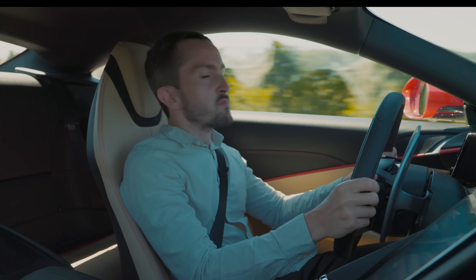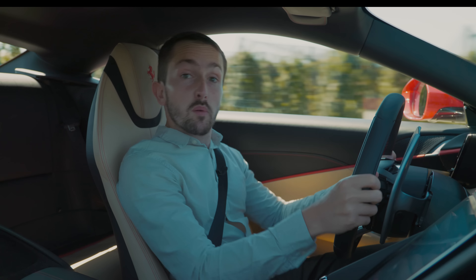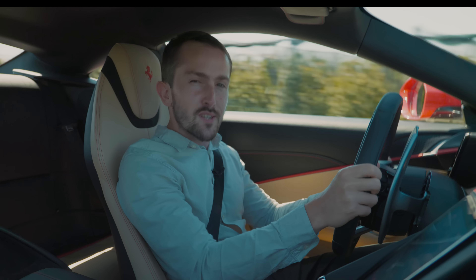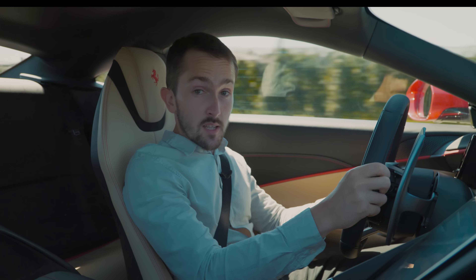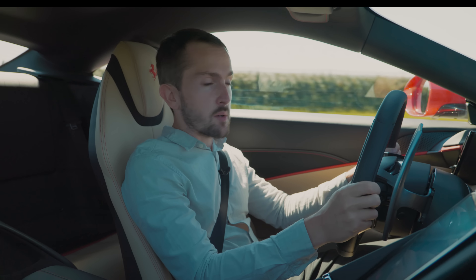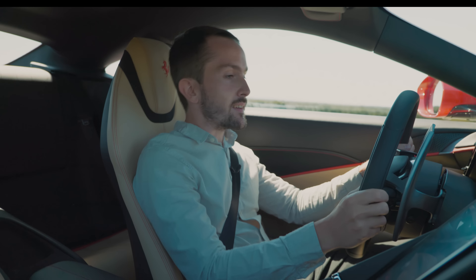Will the Roma sell in huge numbers? Well, probably not. But does it still feel like a Ferrari? It looks like one, it definitely drives like one, and it absolutely sounds like one.